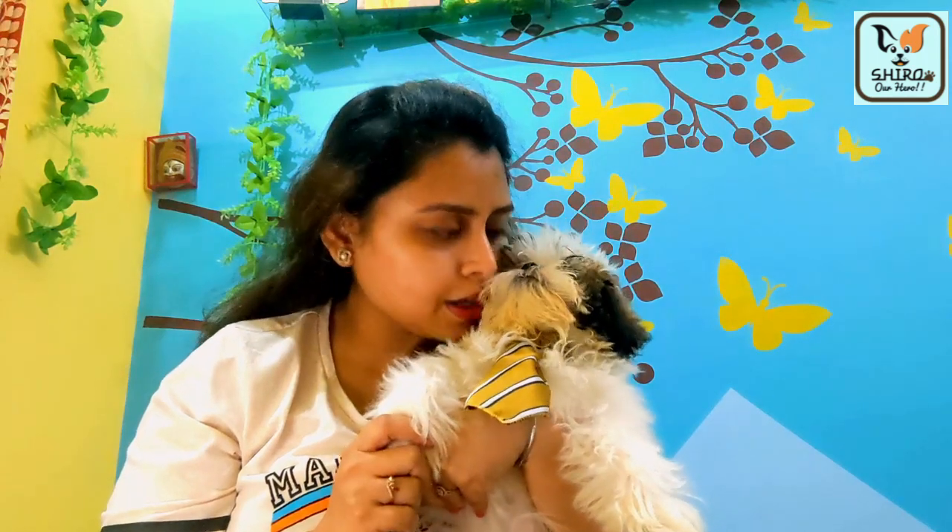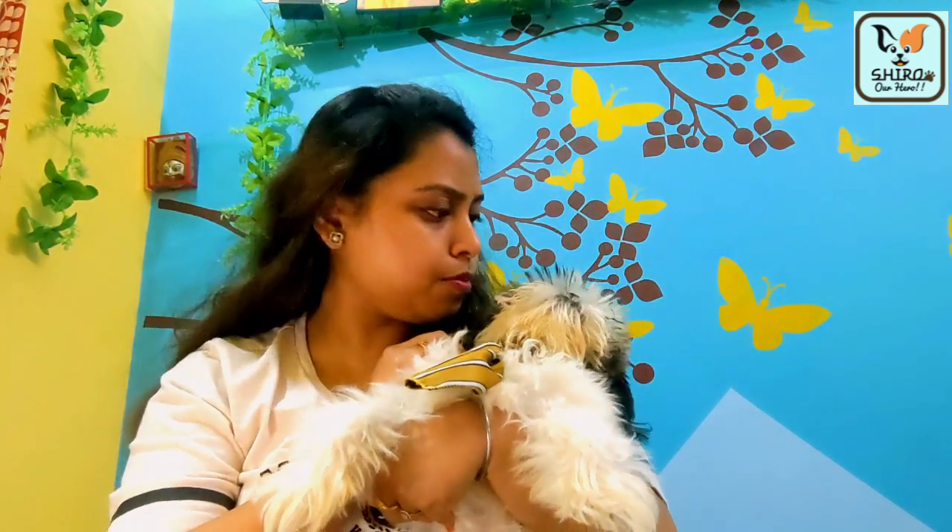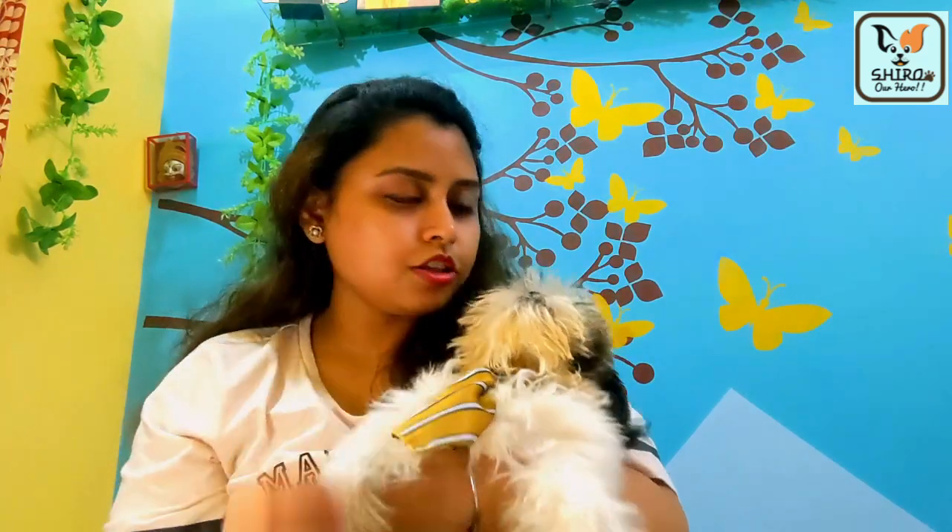Look at Shiro's tie — it looks so cute! Shiro will be ready tomorrow for the birthday celebration. Everyone is planning, and we are going to see what happens. I'll definitely make a video and share it, so keep watching until the end!